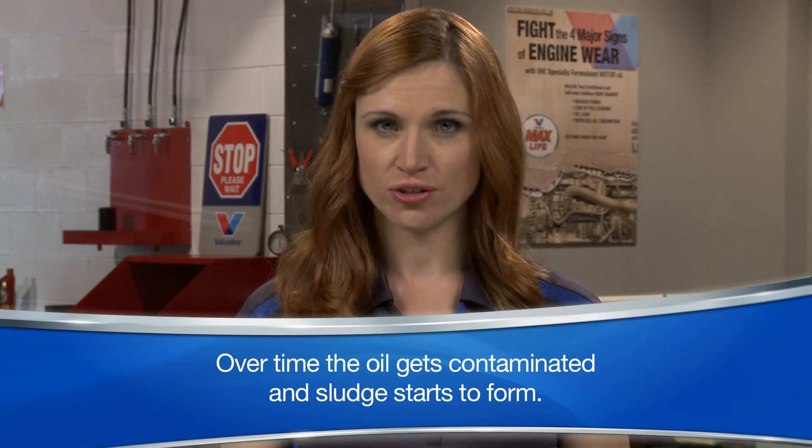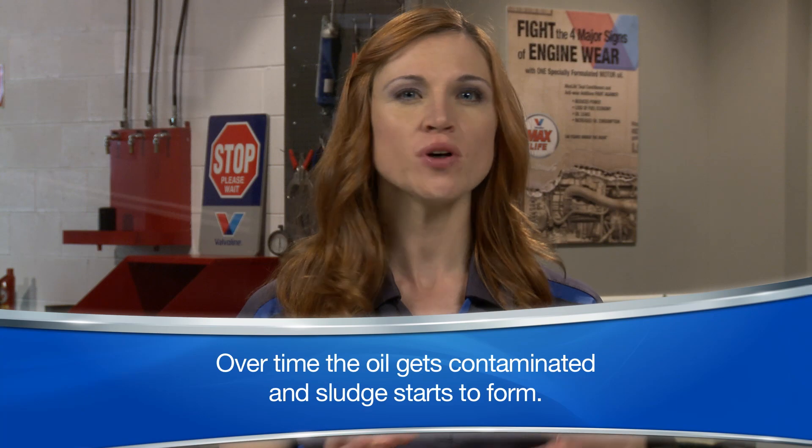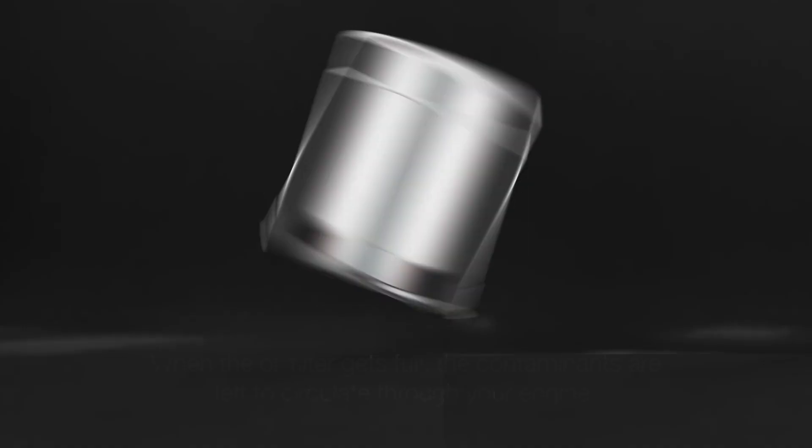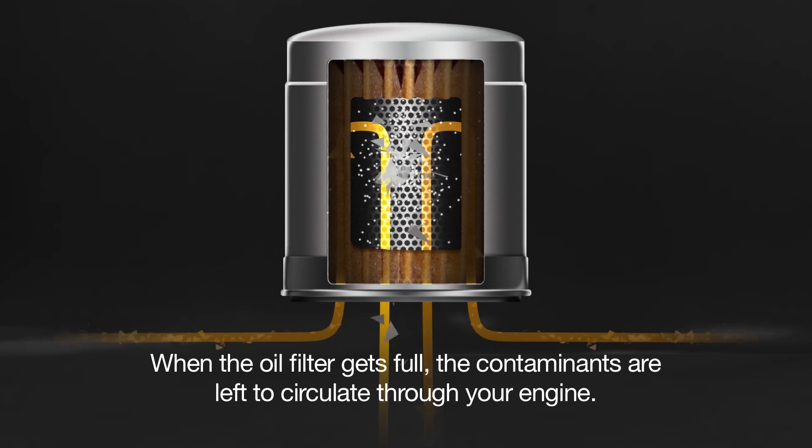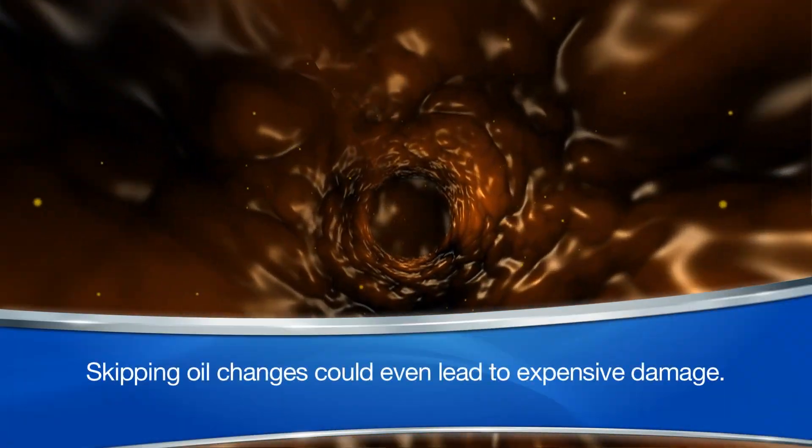Over time, the oil gets contaminated and sludge starts to form. Your oil grabs a hold of contaminants and sludge, running them through the oil filter where they're captured. When the oil filter gets full, the contaminants are left to circulate through your engine. So changing your oil and filter regularly makes sure that those deposits don't build up to the point where they restrict oil flow, harming the engine performance and your fuel economy.